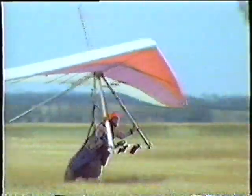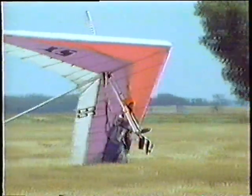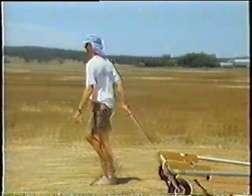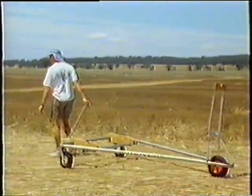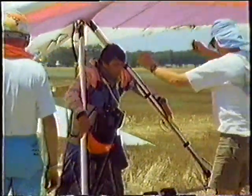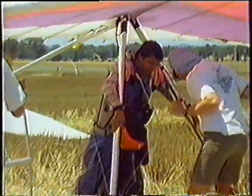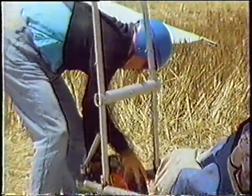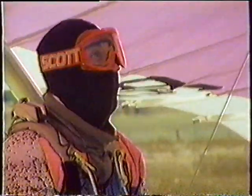Steve Moyes is a pioneer in hang glider design and a legend in competition flying. He has won three world championship medals: gold in 1983, silver in 1985, and bronze in 1987. As the only second-generation hang glider manufacturer in the world, Steve is carrying on in his father's footsteps and heads the research and development team for Moyes Delta Gliders, as well as managing the business. Steve Moyes is ranked among the best pilots in the world.